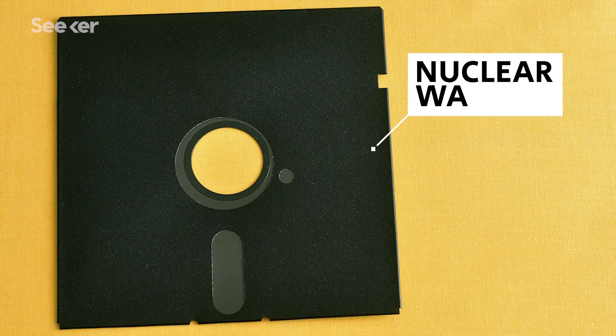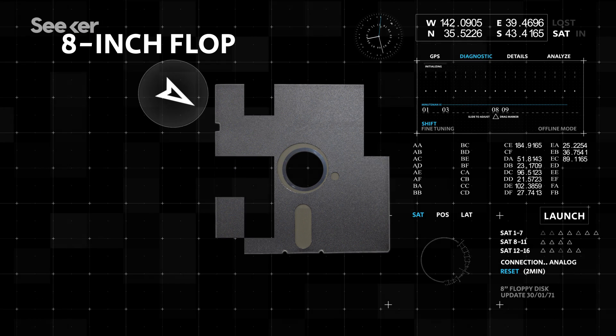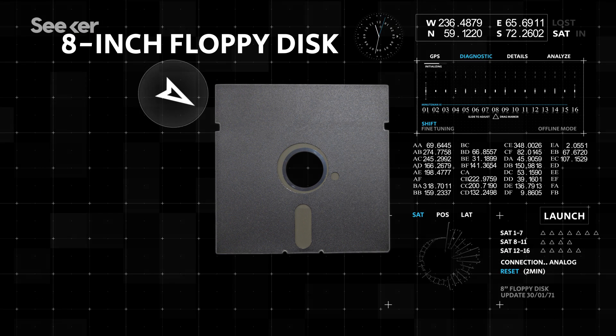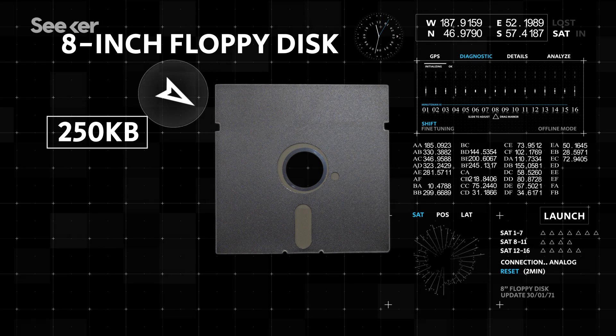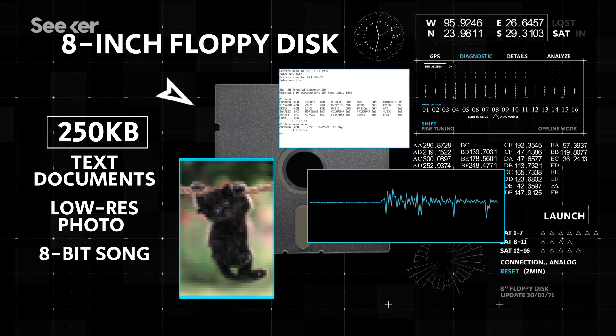This is how we would conduct nuclear war — on 8-inch floppy disks. This is an 8-inch floppy disk. It holds just under 250 kilobytes — only enough for text documents, a super low-res photo, or a song.